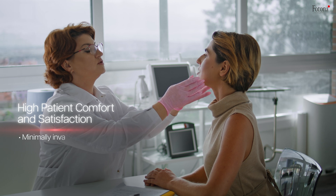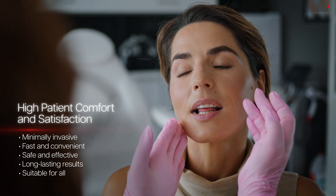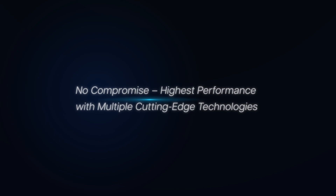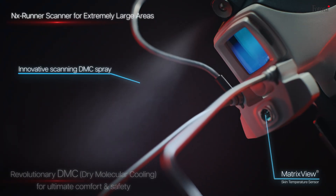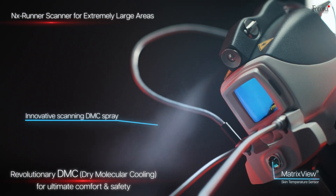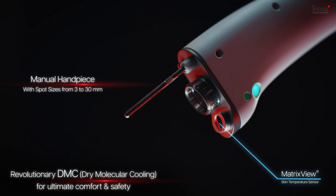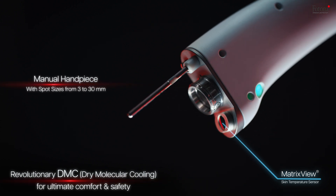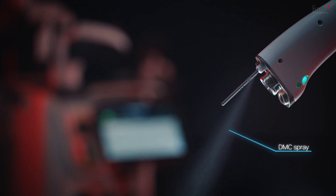Laser treatments are minimally invasive, fast, effective, and provide long-lasting results. With Photona's innovative dry molecular cooling technology conveniently integrated into the handpieces and scanners, there's no need for an additional cold-air cooling device, lowering investment costs, saving office space, and requiring no consumables.